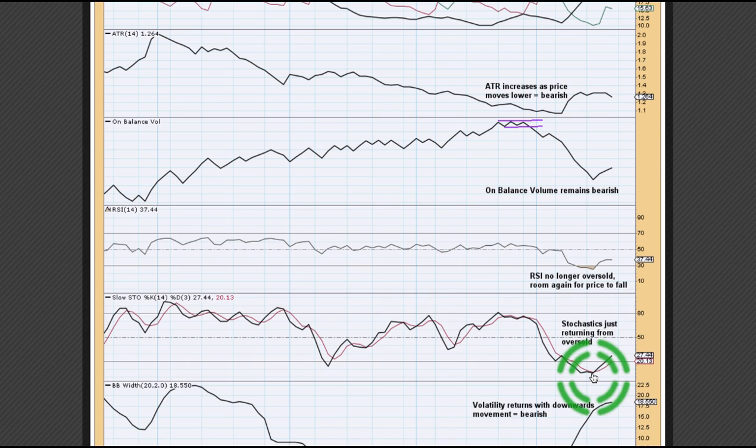Likewise, stochastics can also remain extreme for long periods of time — even more so than RSI. At the last low for oil we had single-day divergence and stochastics was oversold. The bounce is now bringing stochastics almost back up into neutral territory, so there is again a bit of room for price to fall.